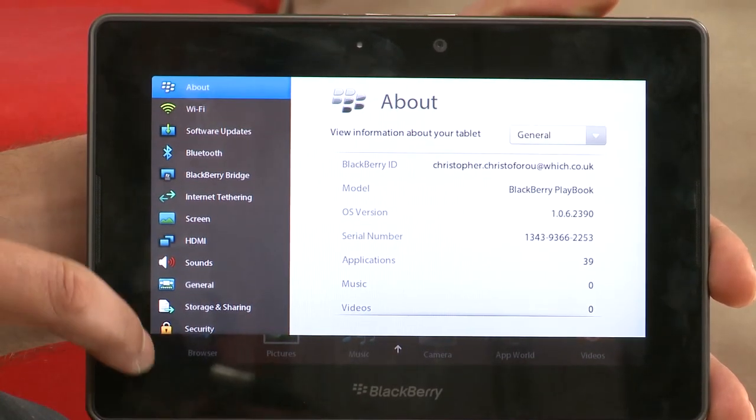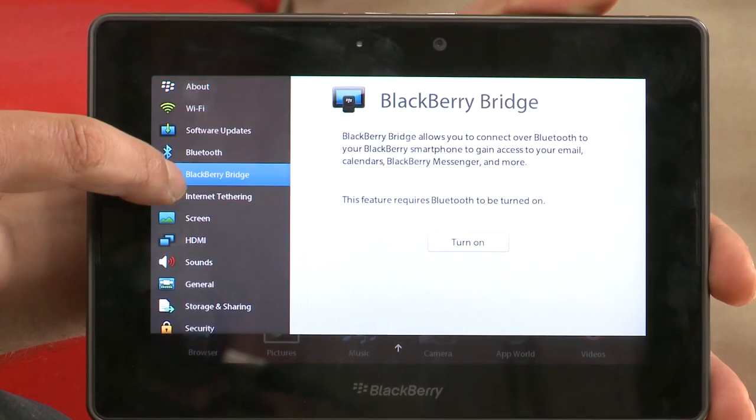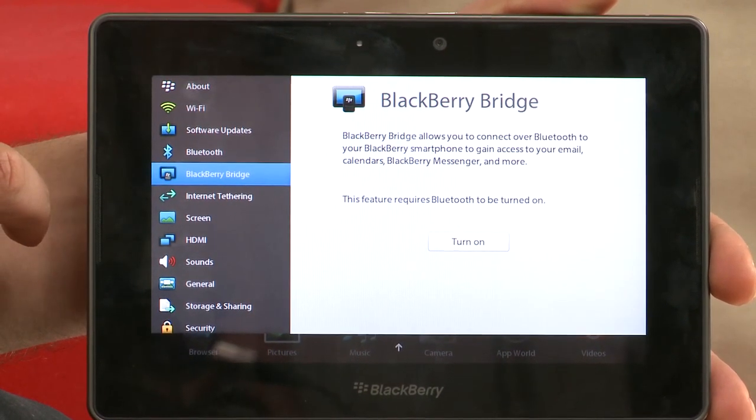Also, to get access to your BlackBerry email, your BlackBerry contacts, and indeed to access the internet through a 3G connection, you'll have to pair this tablet with your BlackBerry smartphone. And although you can do that if you have a BlackBerry smartphone, it does add a little bit of inconvenience.